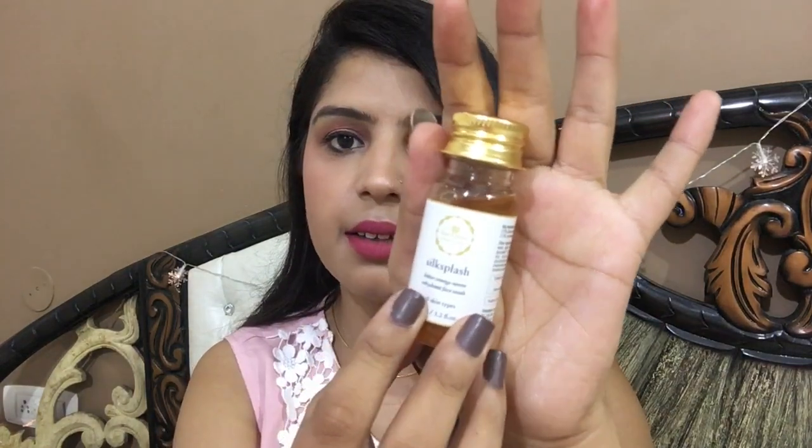It's very gentle and it smells super. Next, they gave me three products from Just Herbs — they also have no chemicals, harsh silicones, or artificial colors. This is the Just Herbs Silk Splash Neem and Bitter Orange Rehydrating Face Wash, for all skin types — a 35 ml product.